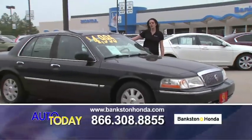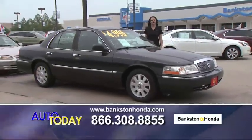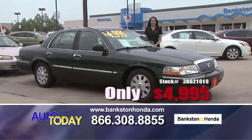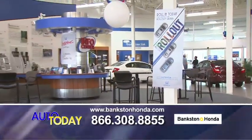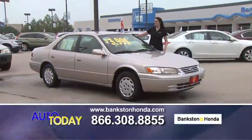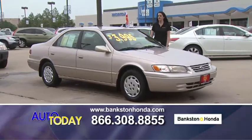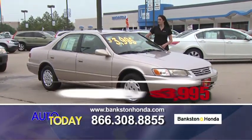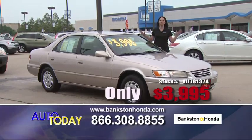Here we've got a 2003 Mercury Grand Marquis — automatic, leather interior, all power for only $4,995. We've got a 1997 Toyota Camry LE automatic, power windows, power locks, cruise control for just $3,995. Extra, extra clean.